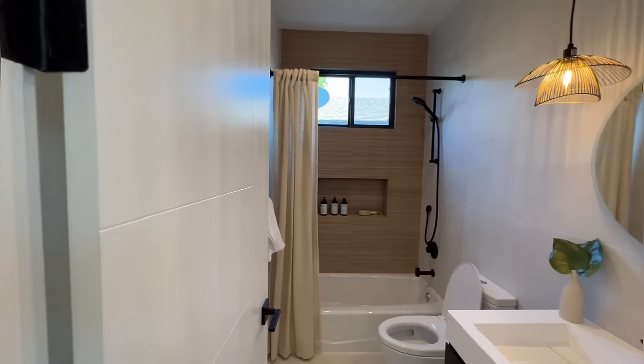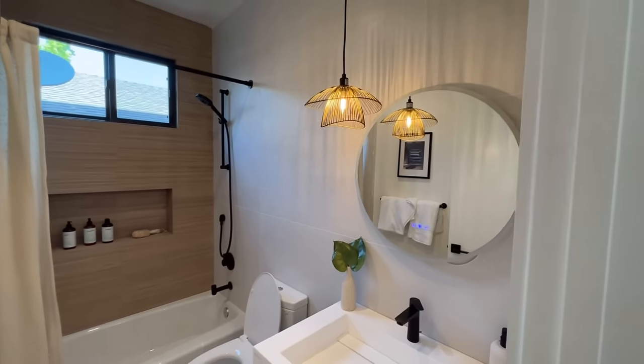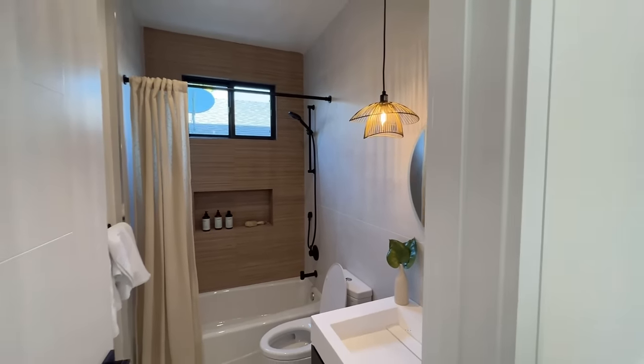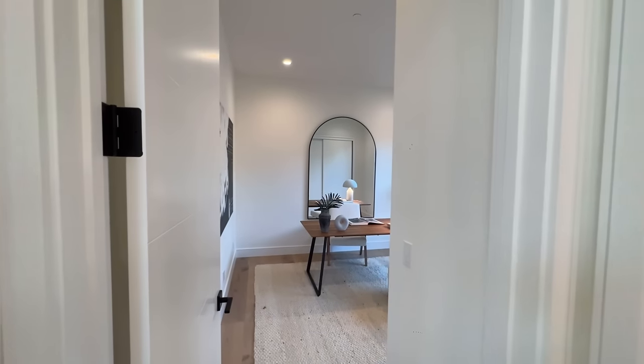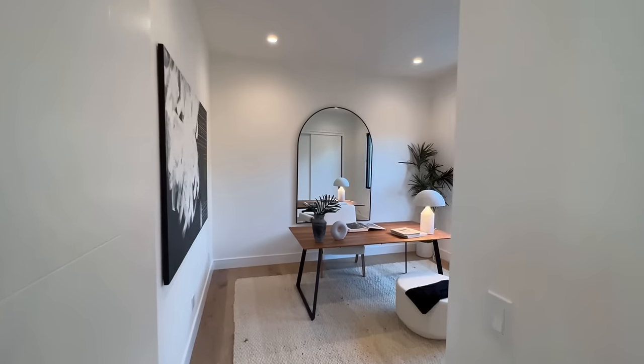Right here is your guest bathroom — it's a full bathroom. You have a window that allows tons of natural light. I don't like it when the shower gets too foggy and there's nothing to open, so it's really nice to have this window right here.